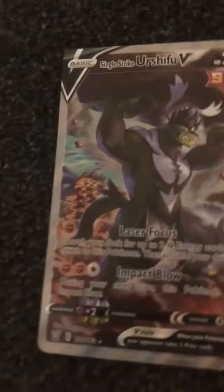Number 6 is Single Strike Ashifu V. It is full art. He is lifting a rock. It's a single strike. I love it.